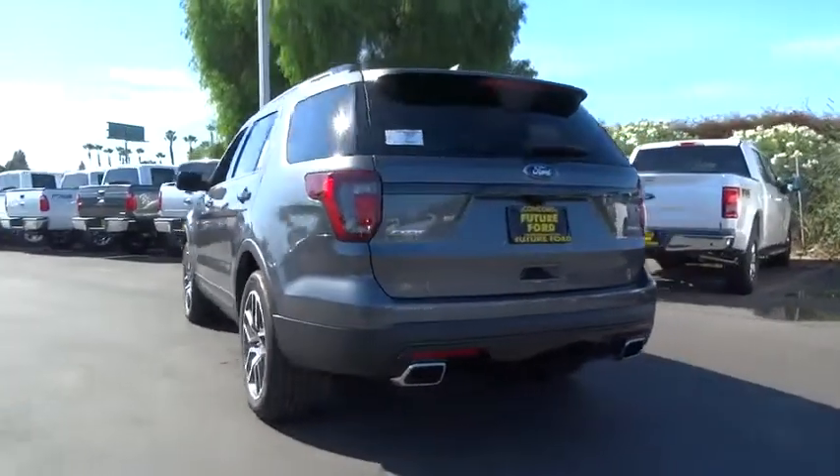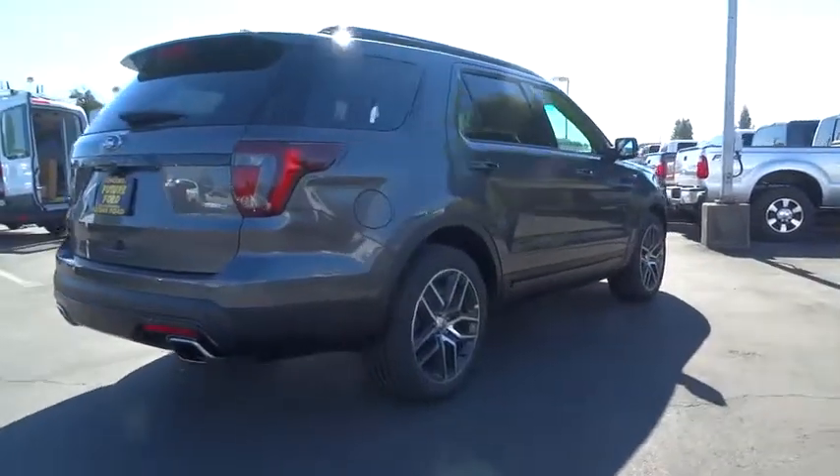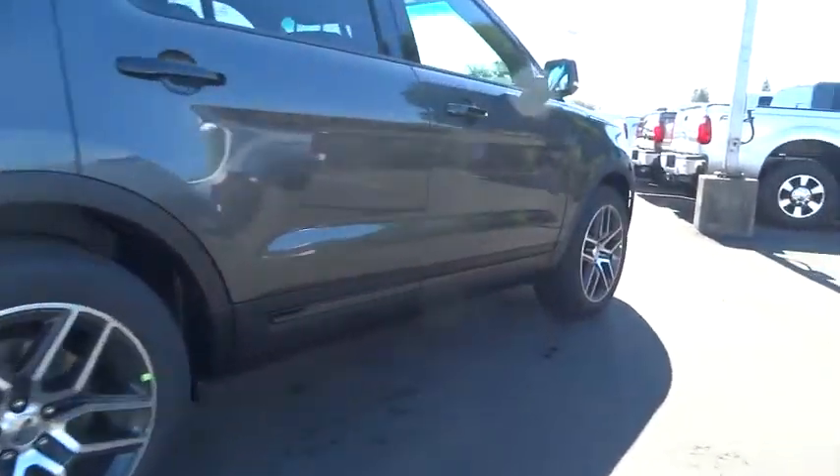Bluetooth, leather-wrapped steering wheel, all-weather floor mats, second-row bench seat. A vehicle like this doesn't come along every day. Come in and get it before someone else does.